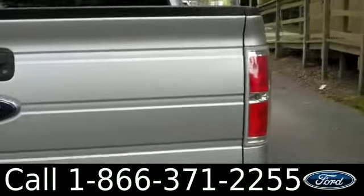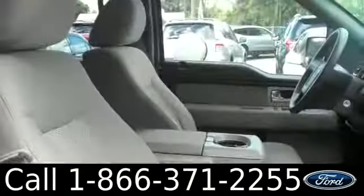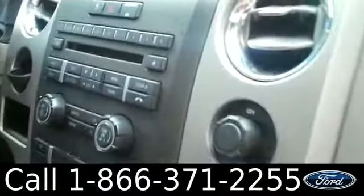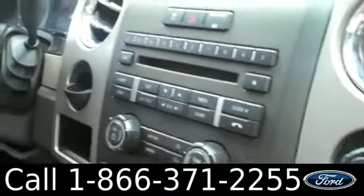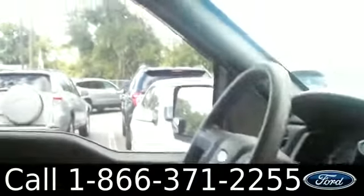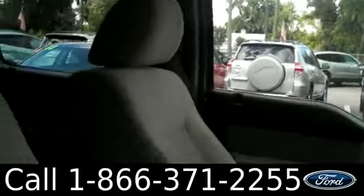Let's go ahead and check out the inside. Inside is in great condition. You have cloth seats, glove box, AM-FM radio with a CD changer, auxiliary port, and Sirius satellite radio, Bluetooth connectivity, cruise controls, powered locks, windows, and mirrors.